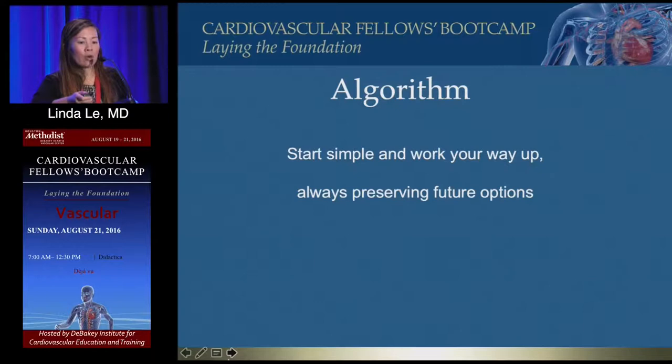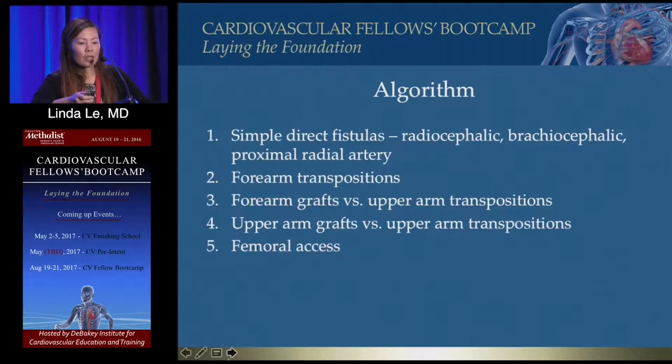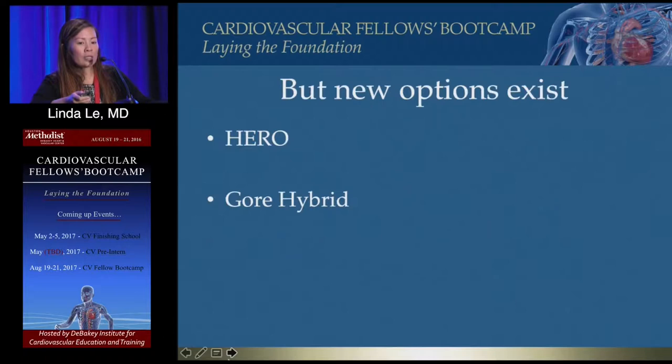My algorithm: start simple and work your way up, always thinking about future options. I warn all patients that these do not last forever — eventually we'll probably need interventions to keep it open or create a new access. The textbook sequence is fistula first, forearm transpositions, grafts, upper arm transpositions, upper arm, then legs.